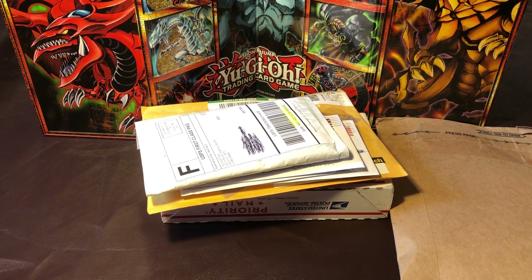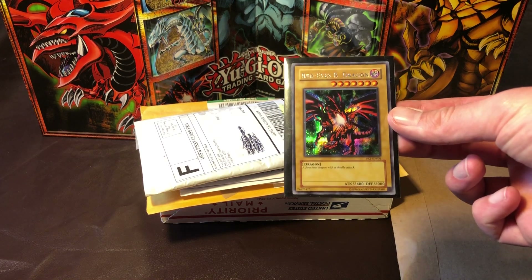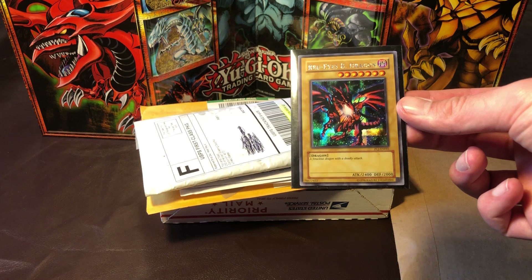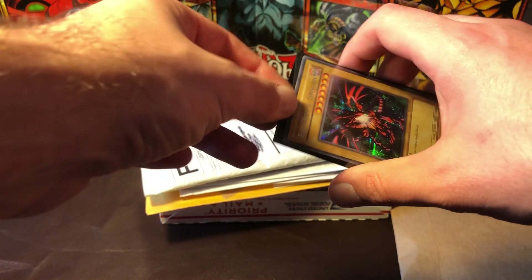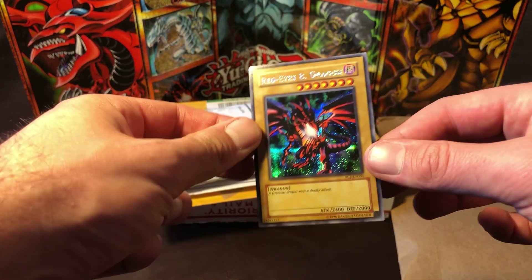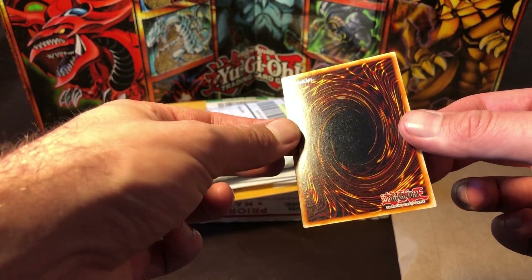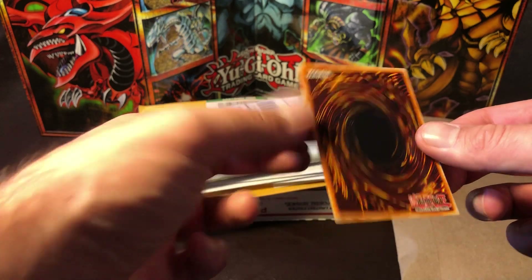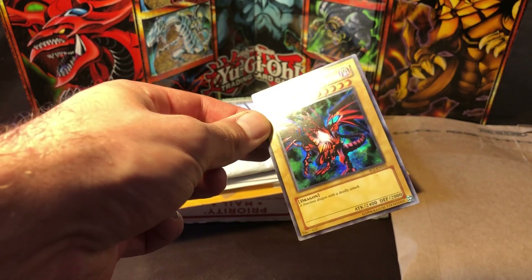We'll start right off with a package I already opened off camera. I started off with a Red-Eyes Be Dragon from Pyramid Collection — I believe that's the PC Pyramid Collection Joey. Got it for a really good price and I've been looking for one for a while. Looks pretty minty fresh, so we'll probably send this in to get graded.